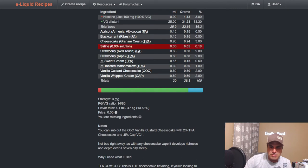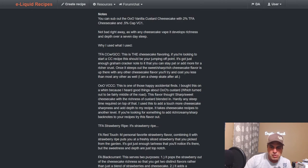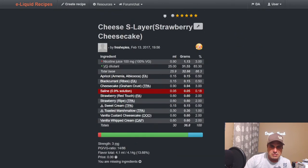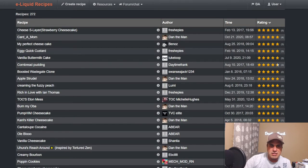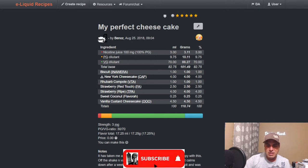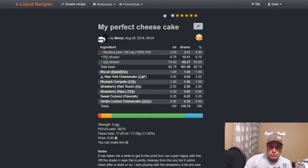I'd probably just omit the saline at this point. There's another one — Benno's My Perfect Cheesecake — uses it at four and a half. It's basically a strawberry rhubarb with some coconut in there because he wants the coconut note. So it'll be a cheesy, rooty, strawberry vape.